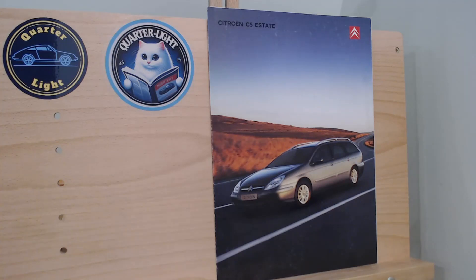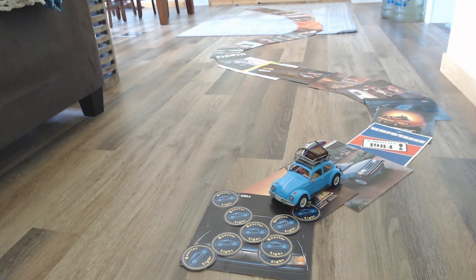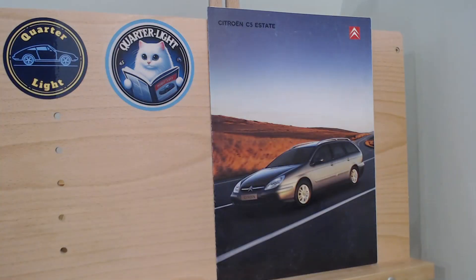Hello and welcome to Quartzlight, your car brochure channel. Welcome back, and if you're new to Quartzlight, we're a car brochure channel here on YouTube.